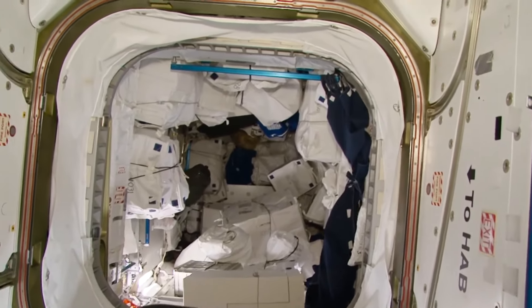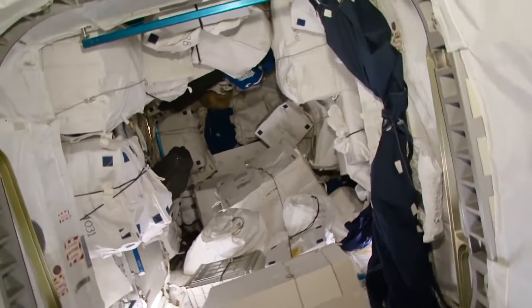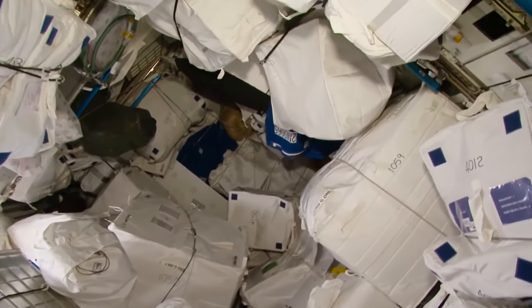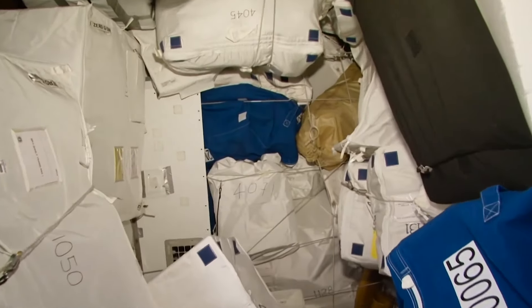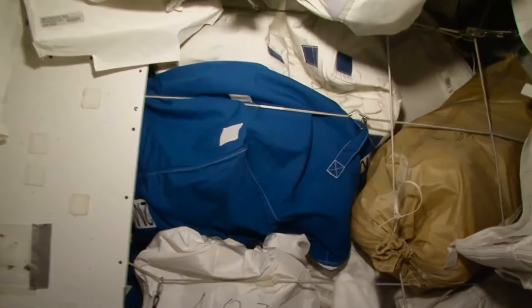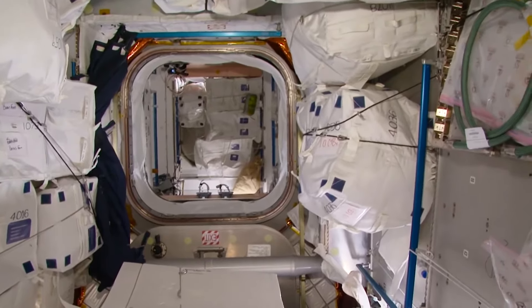And finally, the American storage module, PMM — it's being used to store various payloads. I'm going to show you how big it is. If you were to fly past the station, you'd say this module is located on its bottom. It's kind of like a cave, to give you a more vivid picture. It's like a subway car that's been put up vertically. Sorry for my feet getting in the picture — it's not so easy to hold a camera in weightlessness and watch out for your body at the same time. We are now at the very bottom of the module, and that's how big this module is.